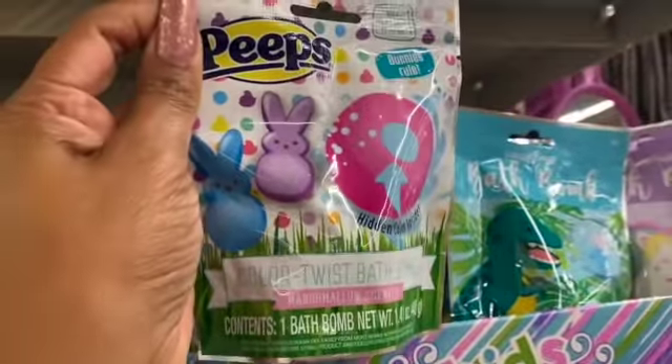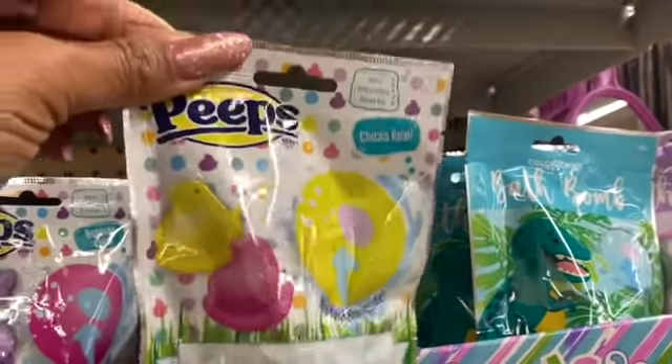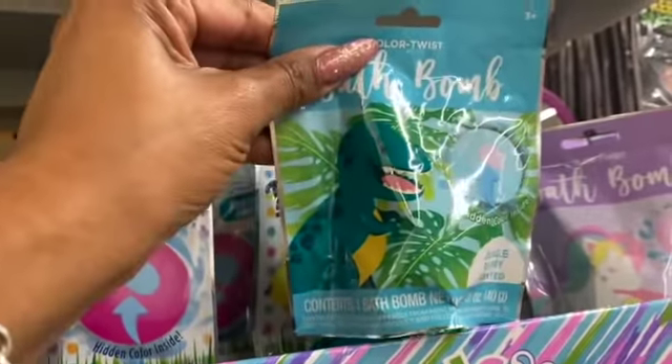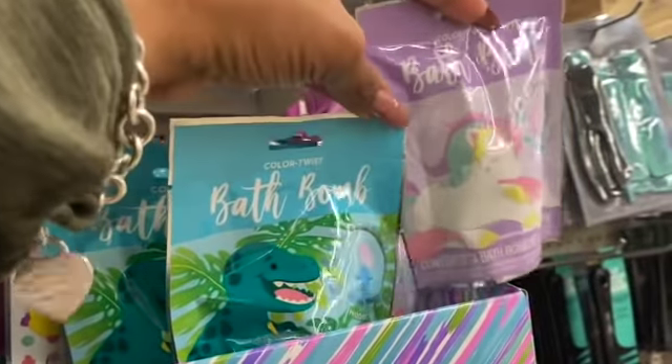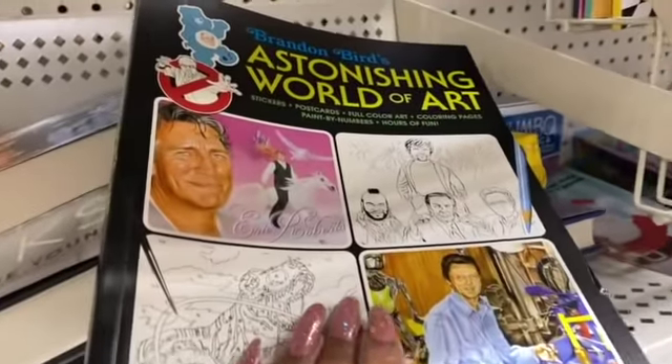They have Peeps bunny rolls, chick rolls, a dinosaur with a hidden color inside, and a unicorn as well. I am now in the book section — this is Brandon Bird's Astonishing World of Art Stickers: postcards, full color art coloring pages, paint by numbers, and hours of fun.